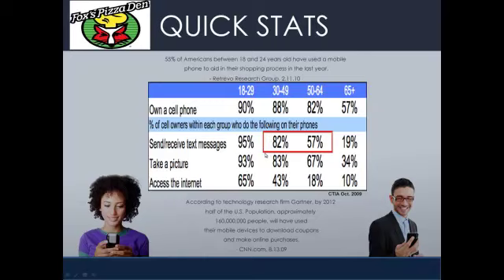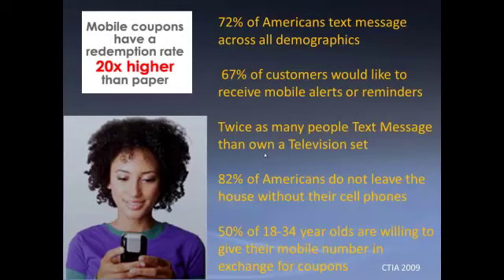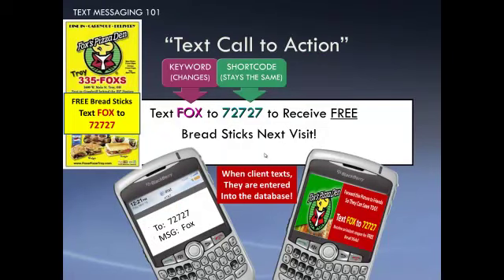When you look at the demographics, the 30 to 49-year-old demographic — 82% of those people send text messages every day. 57% of the 50 to 64-year-old demographic. So when we say everybody uses text messaging, it's far more than even use email in the United States today. Mobile coupons have much higher redemption rates than paper coupons, and pizza places are getting 10, 12, or even 15-to-1 return on investment or better.